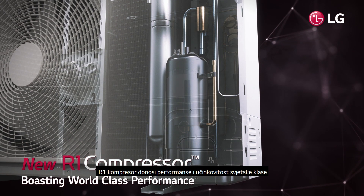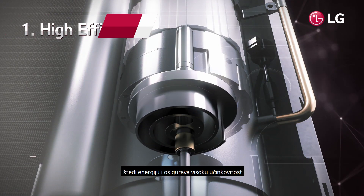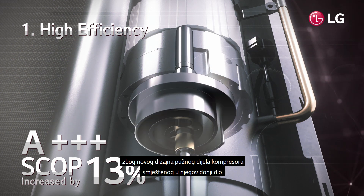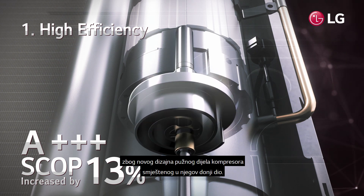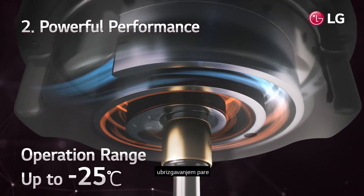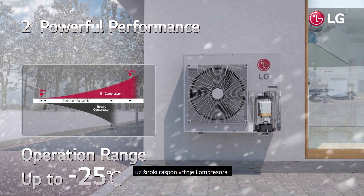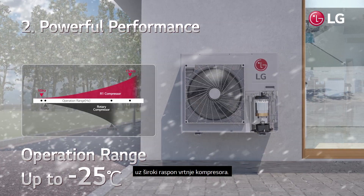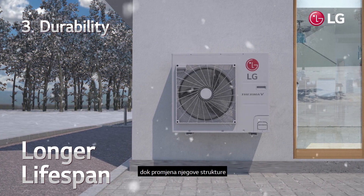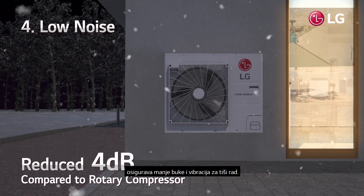The R1 compressor, delivering world-class efficiency and performance, saves energy with enhanced efficiency using a hybrid scroll-shaped design and bottom compression scroll structure. It provides optimized performance with vapor injection, and produces stable heating even in cold weather with a wider operation range. It minimizes oil discharge for prolonged use, and by changing its structure, offers reduced noise and vibration for quieter operation.